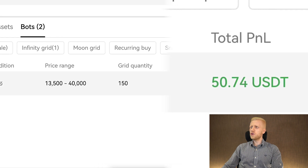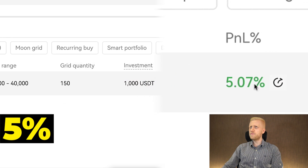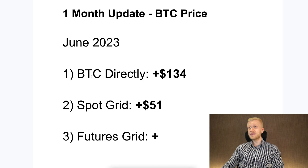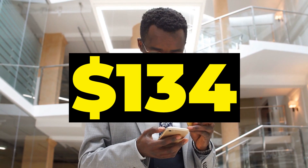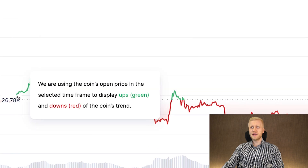Total profit and loss so far is plus 50 USDT, and the P&L is around 5%. Around $51 in profits with the SpotGrid bot — significantly less than holding Bitcoin directly, which generated more than $130 in profits. But both of those strategies are making money automatically. You can see the price action right here.